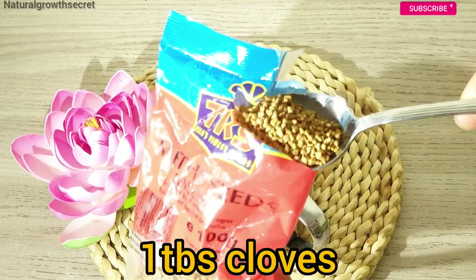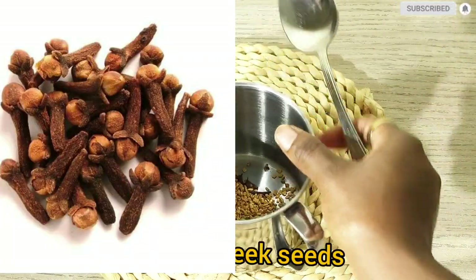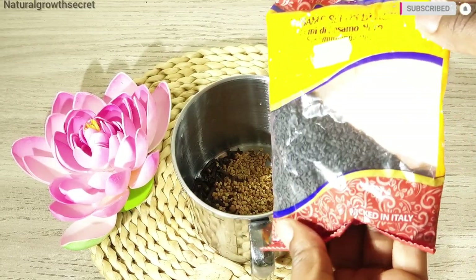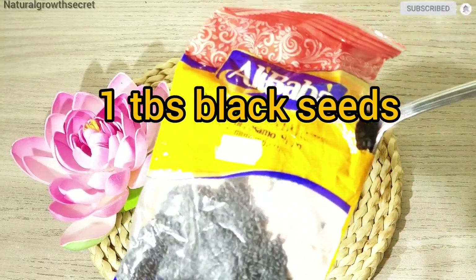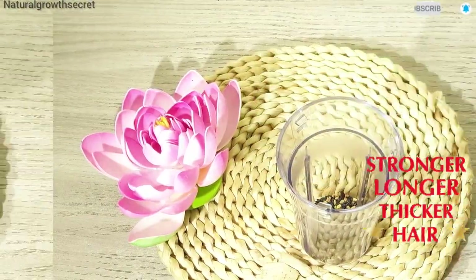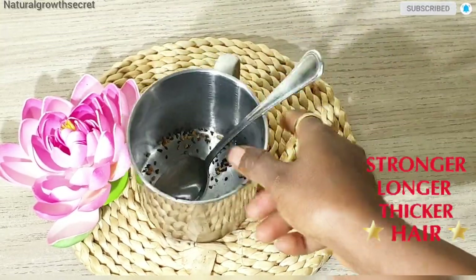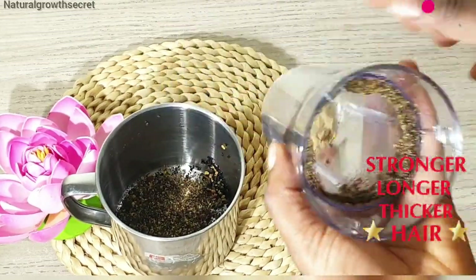First of all, we are going to be infusing our amazing herbs. I added one tablespoon of clove to my cup, and then I'm going to be adding one tablespoon of fenugreek. We are also going to be making use of black seed — black seed is so amazing to promote hair growth, stop dandruff, stop baldness and alopecia. If you are experiencing itchiness on your scalp, with these three amazing herbs you will be able to grow your hair tremendously.